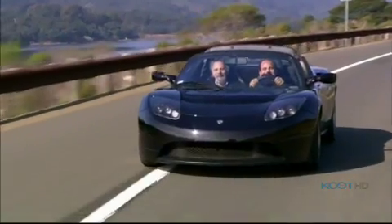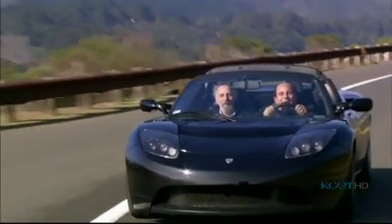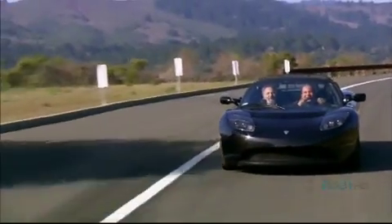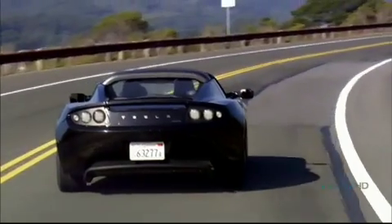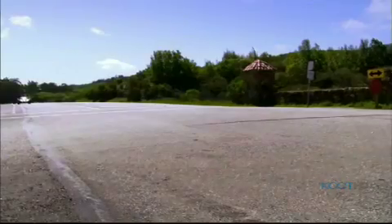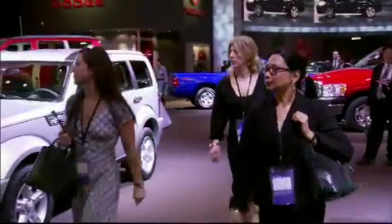Tom's next car might be a two-seater with no tailpipe, if he's got the money. We could probably be in Mexico in about two hours with this car. Pushing the envelope of technology always brings a cost. But if alternative vehicles are going to curb our oil addiction, they must be sold not by the hundreds, but by the millions, at an affordable price.